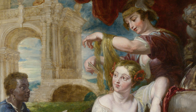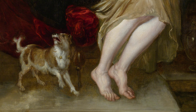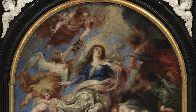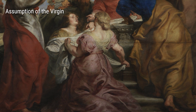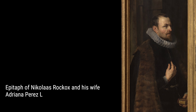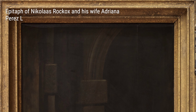Religious themes were also prominent in Rubens' art, as seen in Voskreshenie Lazarus and Assumption of the Virgin. These paintings reflect his deep spirituality and his ability to bring spiritual themes to life through his use of vibrant colours and dynamic compositions. One fascinating example of Rubens' portrait work is Portrait Erzherzogin Austria Isabel. In this painting, he captures the grace and elegance of his subject, showcasing his ability to celebrate the beauty and nobility of individuals.